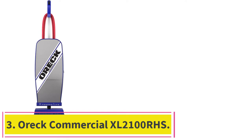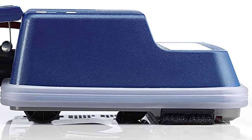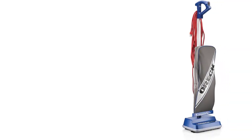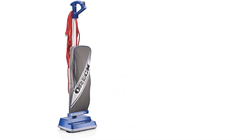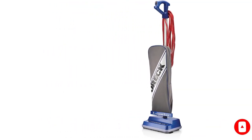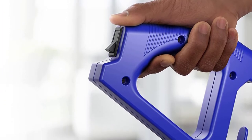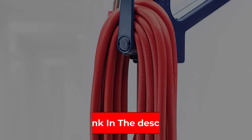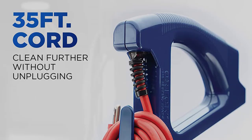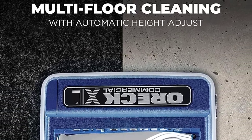At number 3: the Aurek Commercial XL2100RHS. Aurek has one of the best reputations in the commercial vacuum world, and for good reason. Their products are usually durable, easy to use, and high-quality cleaners. It is an upright bagged vacuum, which gives it plenty of capacity. Its 35-foot cord makes it easy to reach pretty much anywhere within a room. In addition to its main brush, this cleaner has secondary side brushes, making it possible to clean along edges with ease.